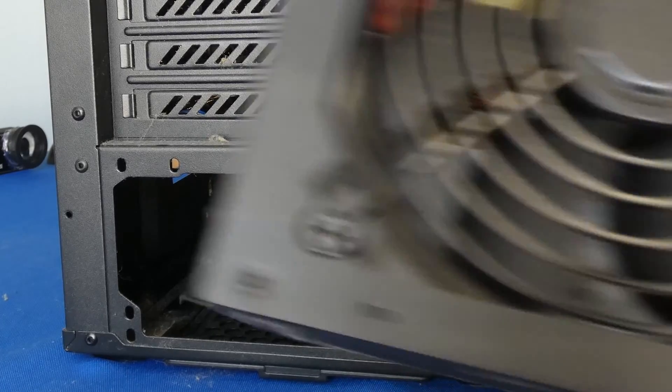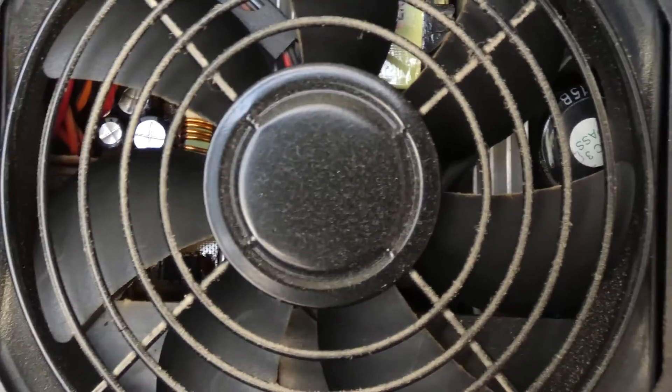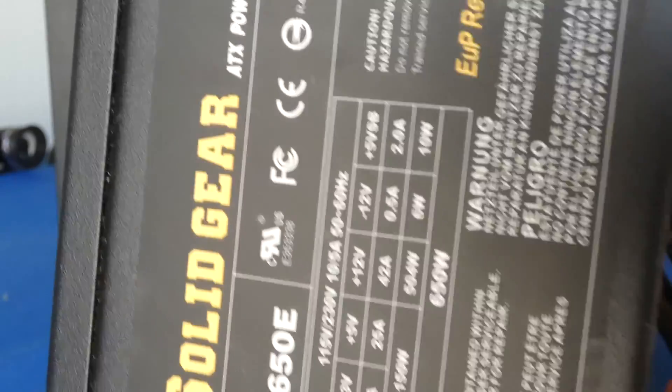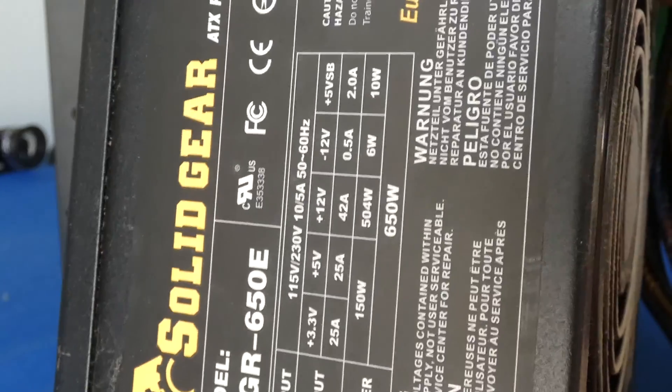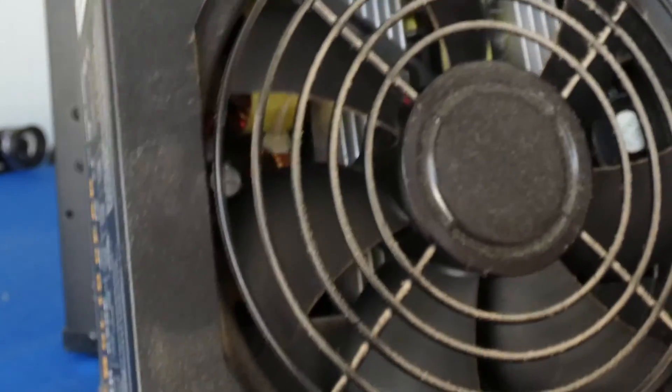I've turned it over to the other side — here's our power supply. We're going to have a look inside and see what's going on. It's a really cheap brand called Solid Gear. It was only $30 but is supposed to be 650 watts. I kind of doubt that rating, but I took a chance on it. Next one is going to be a name brand.